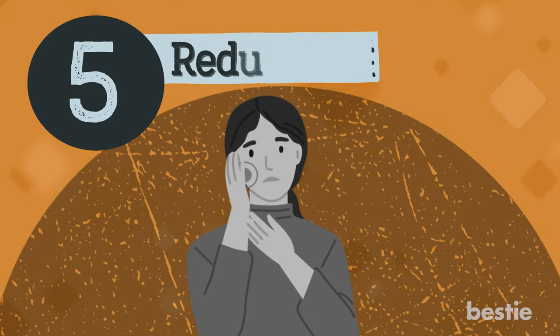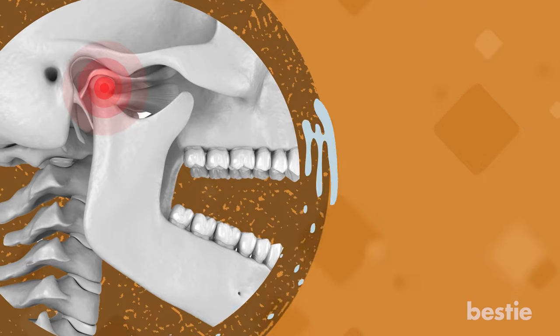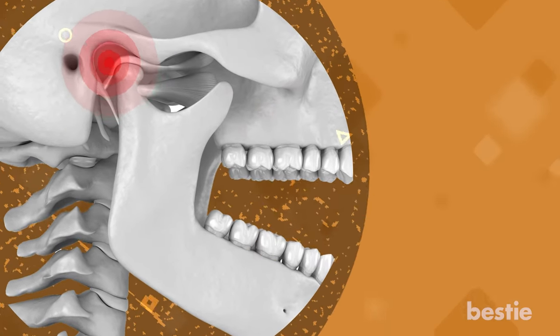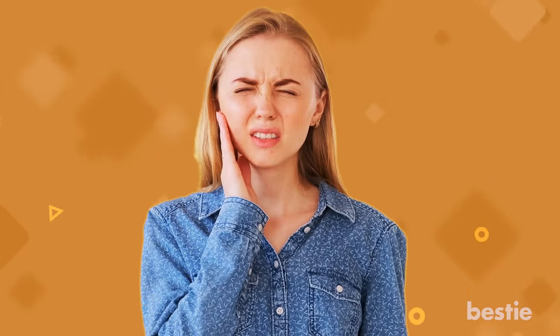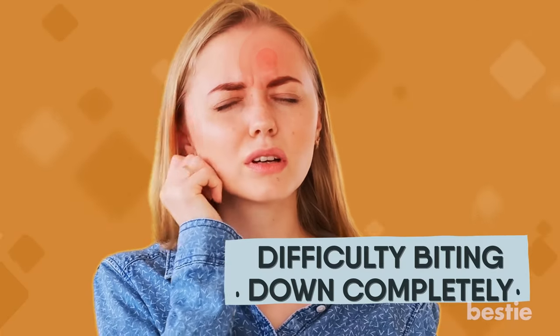Number 5: Reduces jaw pain. The joint of your jaw is called the temporomandibular joint. The muscle holding this joint together can often go into a state of excruciating pain. It can even cause tingling in the ears, headache, and difficulty biting down completely. It's been found that a gentle massage technique can reduce the pain around the joint area and put you at ease.